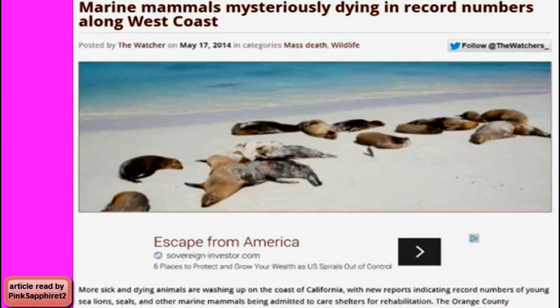This is going to be a disturbing report. Marine mammals are mysteriously dying in record numbers along the west coast. More sick and dying animals are washing up on the coast of California, with new reports indicating record numbers of young sea lions, seals, and other marine mammals being admitted to care shelters for rehabilitation.